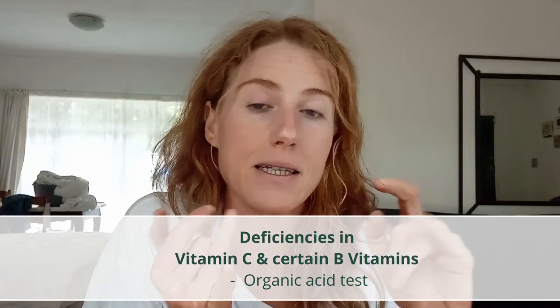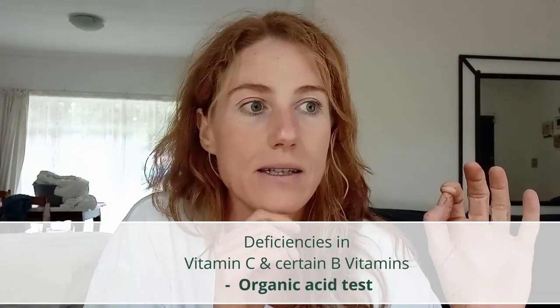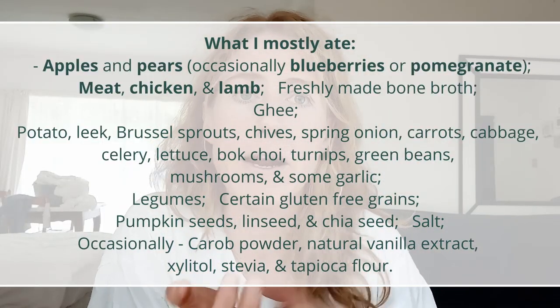So for a good solid almost a full year, I was following those principles and my skin did not clear. In the end, I actually ended up developing deficiencies in vitamin C and certain B nutrients, which I found fascinating — I found that out from doing a functional laboratory analysis called an organic acid test. Also avoiding the major allergens. What I was eating was apples and pears, occasionally berries and pomegranate, meat, chicken and lamb.